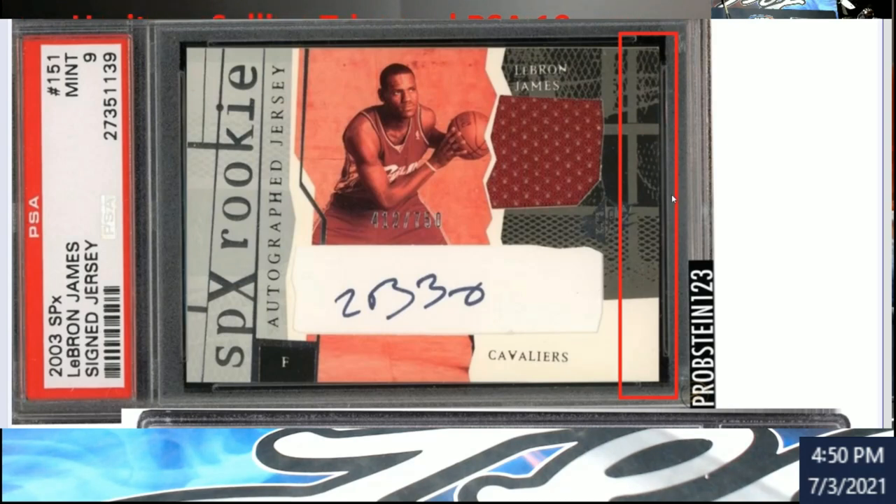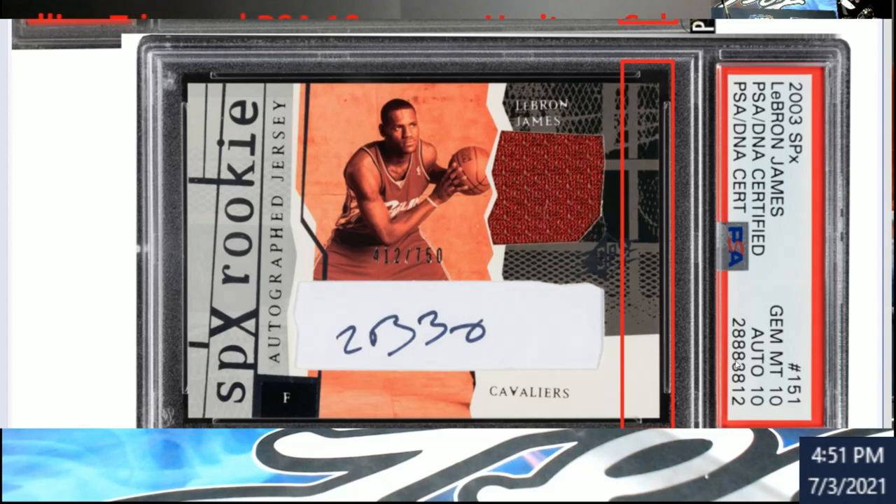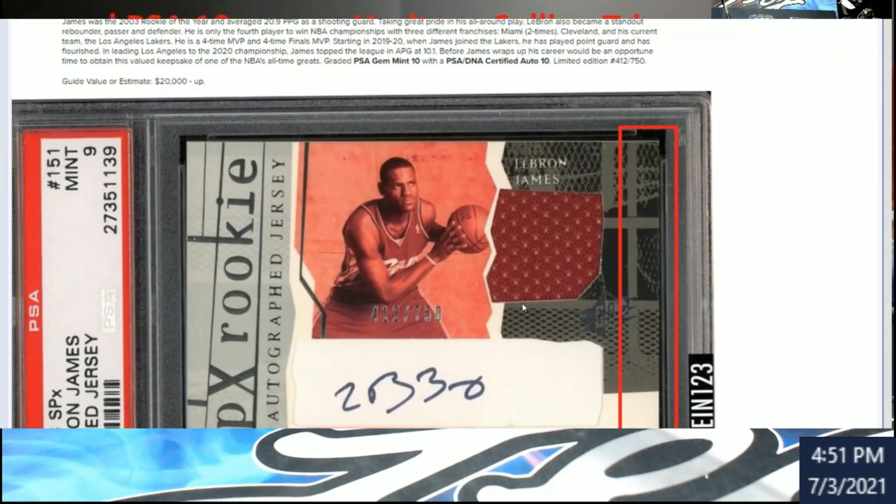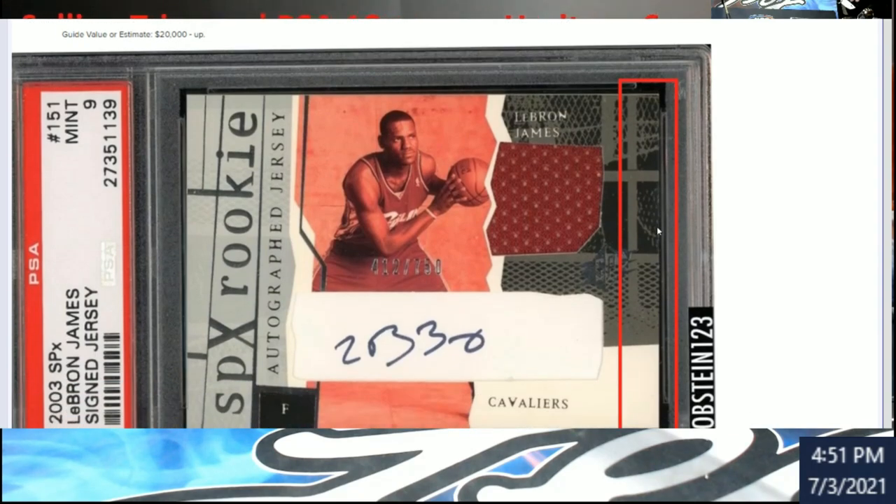This is the Probstein auction - on this one it was a Mint 9, you can see the serial number. Serial number 412 right there, out of 750. I'm going to link the article too - this is all from Blowout forums. These guys are awesome at what they do. If you look here, this is what you want to look at - go across here: one, two, three - a little over three, right?